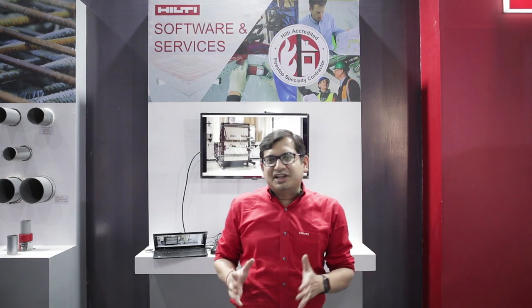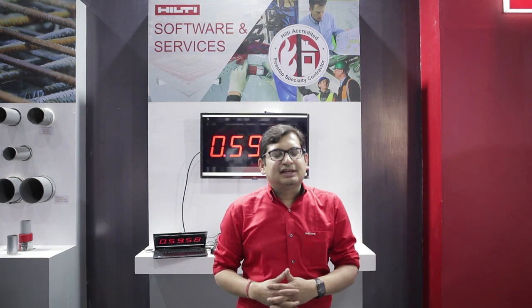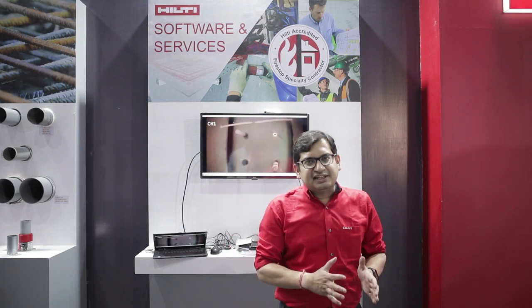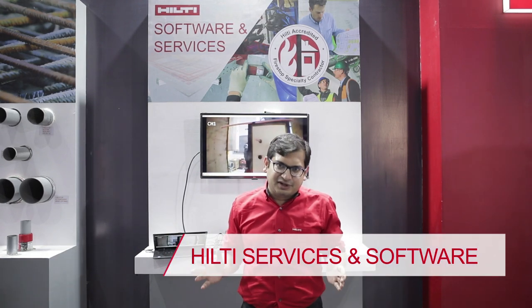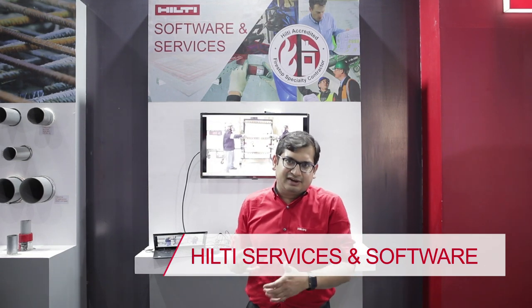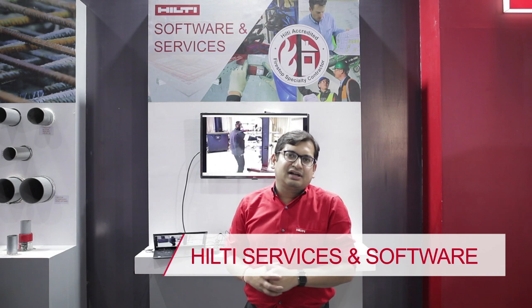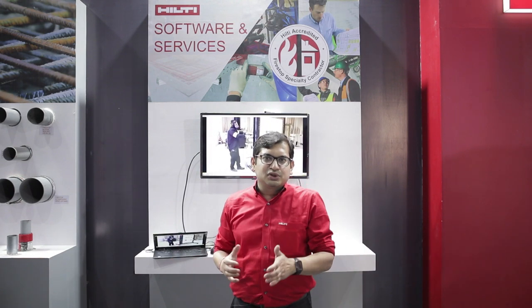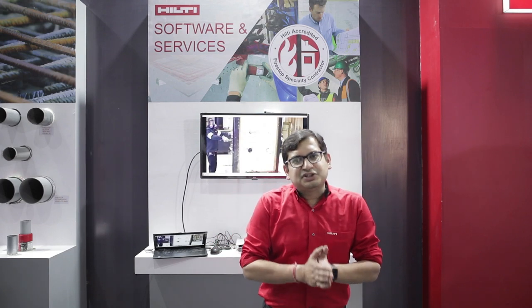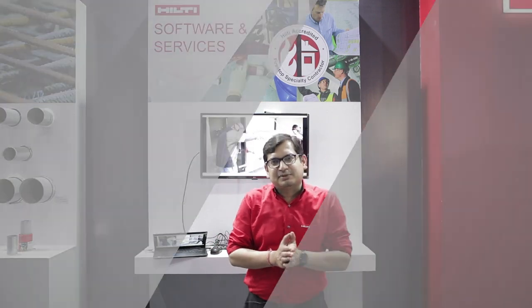Hilti is going fully digital when it comes to fire stopping. We have a software called the Hilti Documentation Manager. Sitting in the office, you can manage projects all across the country, all across the world. You can capture fire stopping applications at the construction site and also create reports within a few minutes. We also have a new service called Engineering Judgment, which we started very recently.